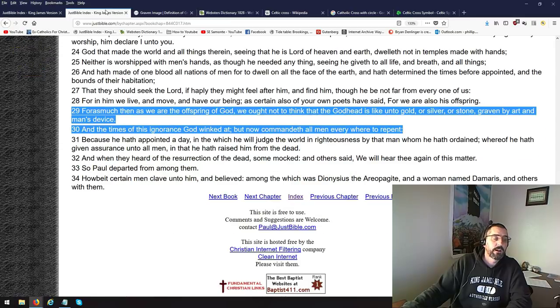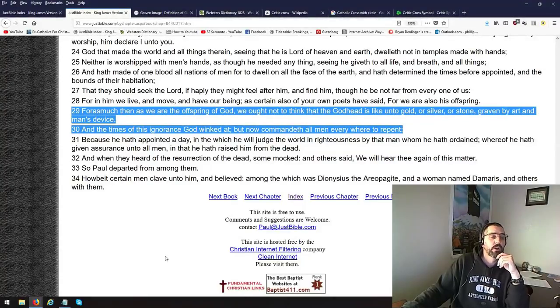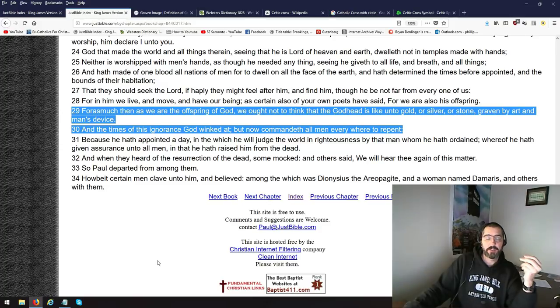You get to the New Testament and say, what about the New Testament? We are in Acts 17:29. Forasmuch then as we are the offspring of God, we ought not to think that the Godhead is likened to gold — meaning you're using gold to make images of the Godhead — silver, or stone, graven by art. David Daniels at Chick Publications does it a lot, and yes, I know some other Bible-believing, God-fearing men of God did too in the past. Graven by art and man's devices.